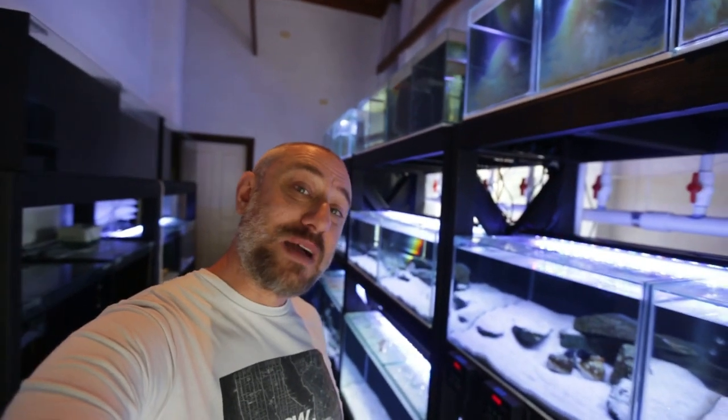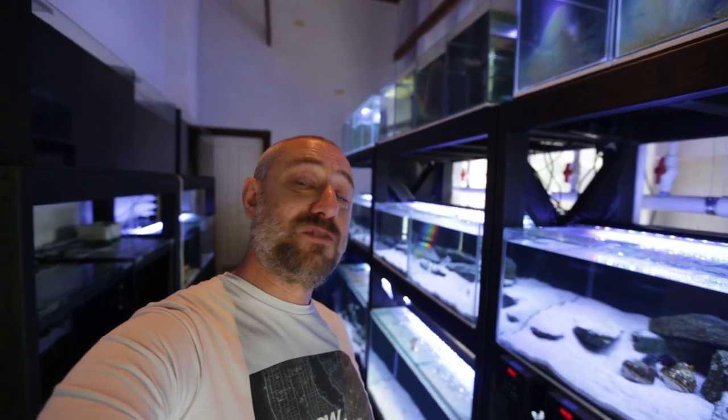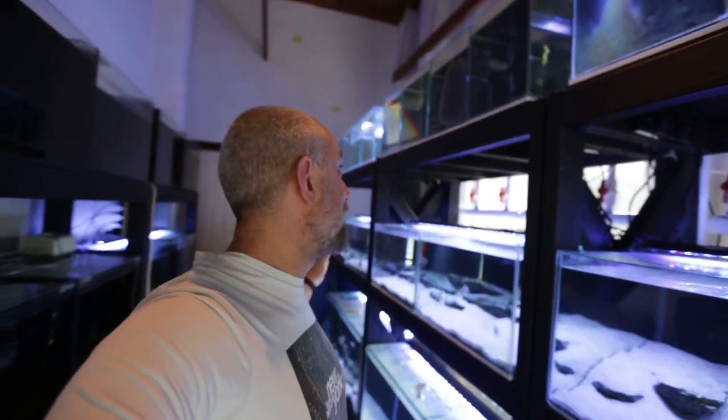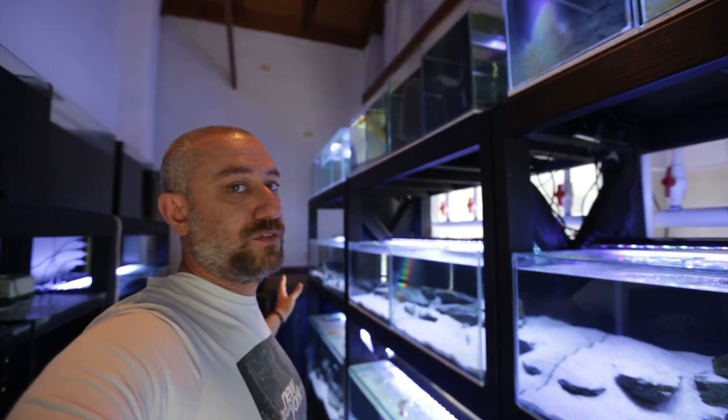G'day guys, Jason here. Welcome back to my fish room. So last week I posted a fourth video in the series of my full fish room tour for the year 2020. If you haven't seen those videos yet, watch the entire playlist from one to four right here, and that completely wrapped up what is on this side of my fish room. However, today we're going to be doing part five of my full fish room tour, where I discuss what's on these stands on this side of the room.